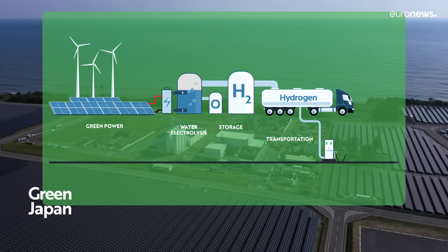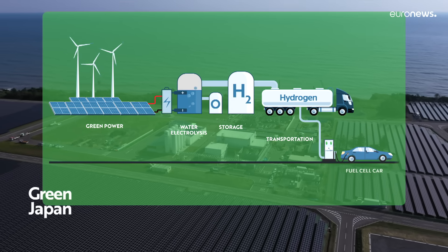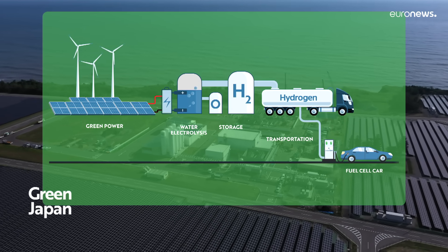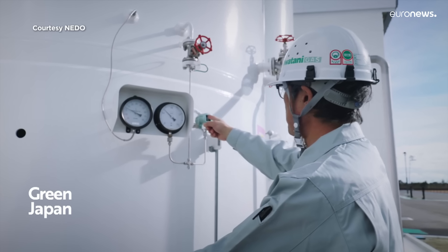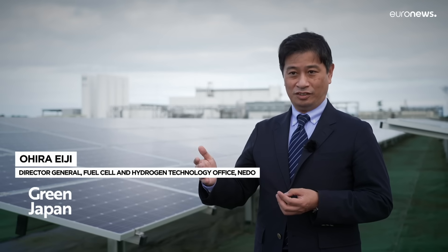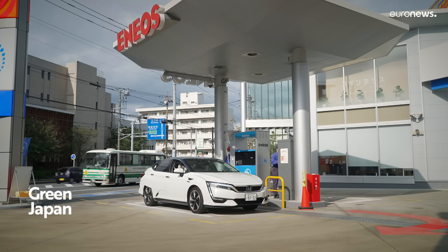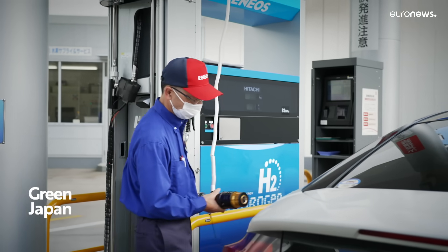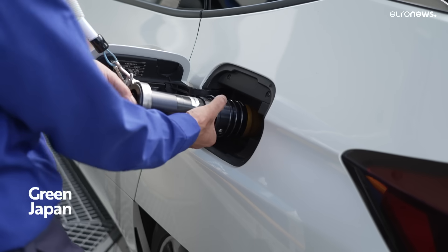Hydrogen has been used in fuel cell vehicles and homes for more than a decade, but could play a larger role in any future energy mix. In order to achieve carbon neutrality, hydrogen will be used not only for electricity, but also for heat in industry, or as a low carbon choice since hydrogen is widely used as an industrial material or as a fuel for transport.